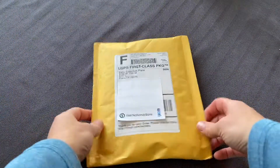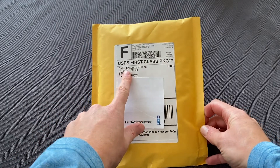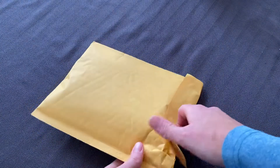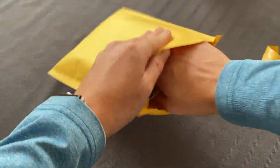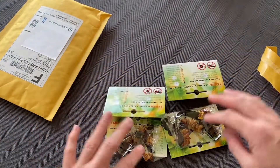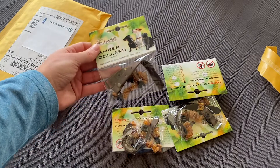I actually just got it in the mail about five minutes ago and got really excited, so I figured I would start recording and show it to you. Here is the package — it came via postal service. I got it from Baltic Essentials in Plano, Texas, and it only took probably five days to get here.